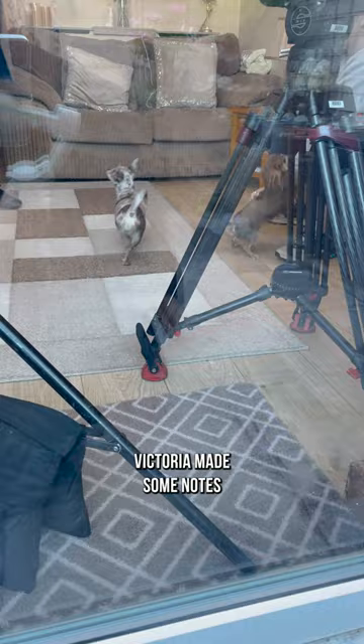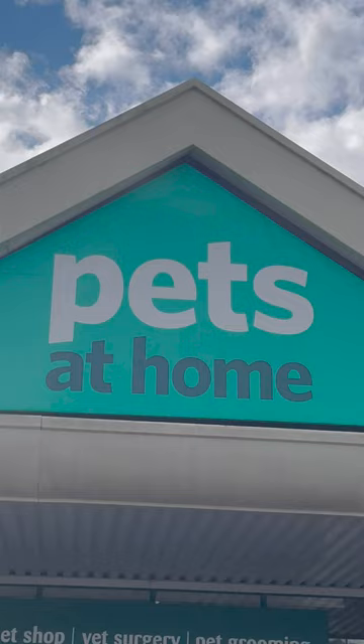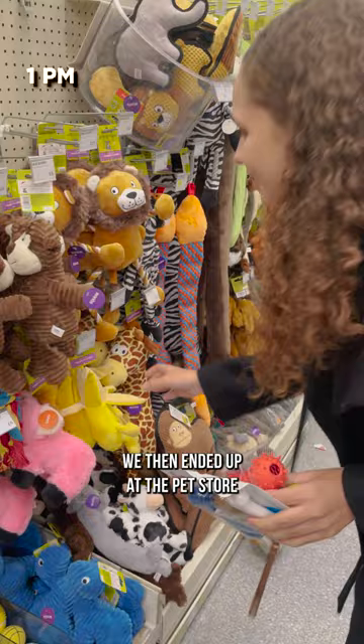After observing the dogs, Victoria made some notes to figure out the best way to train them. We then ended up at the pet store to pick up some training toys for the dogs.